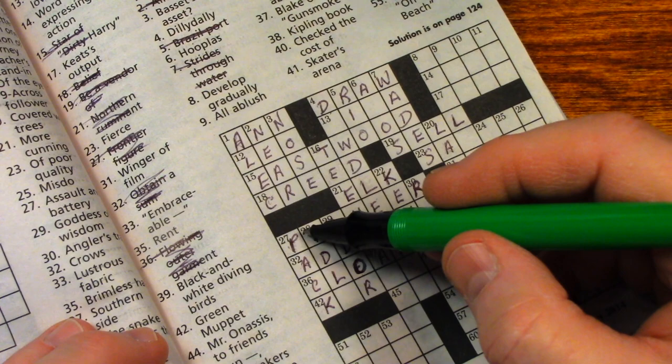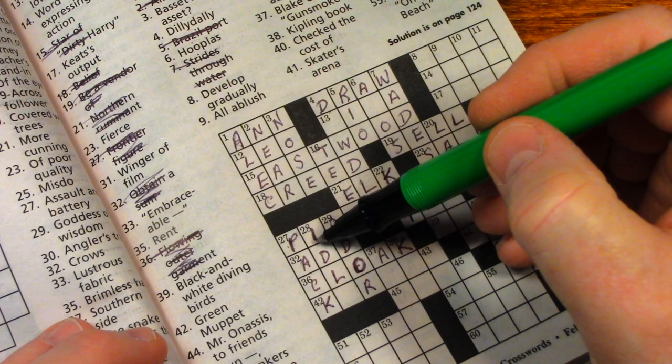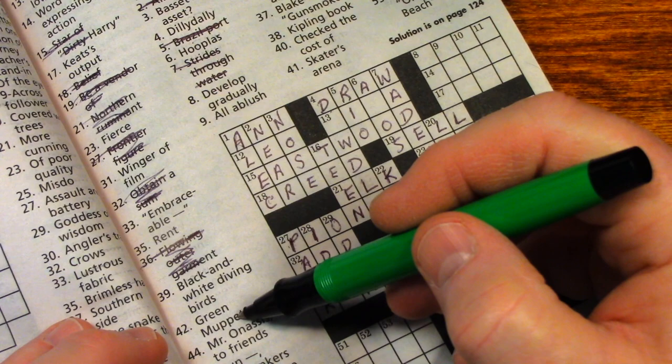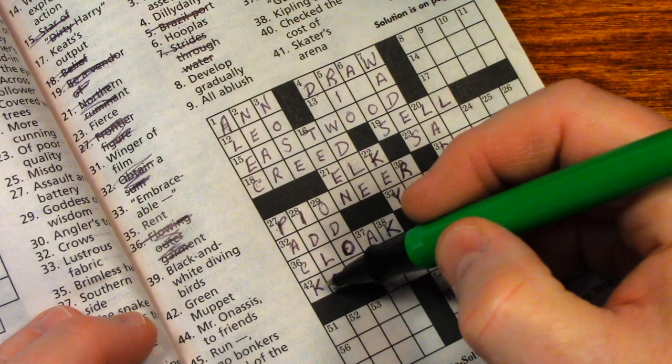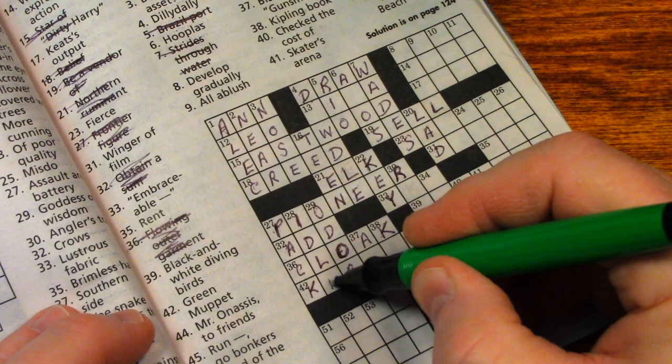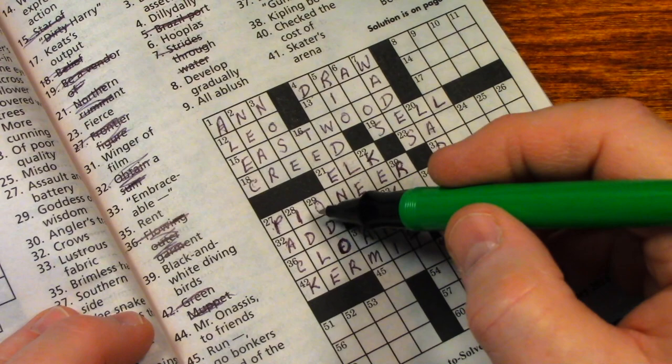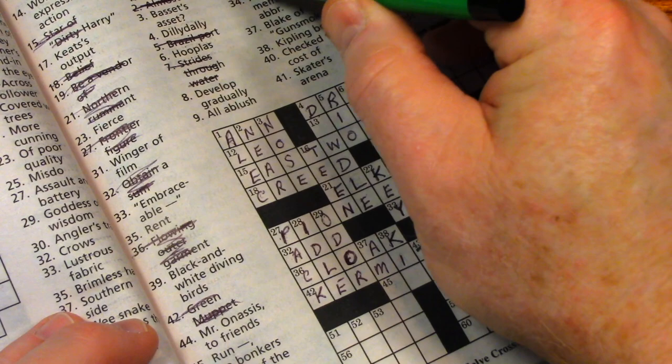So twenty-eight down, uninvolved — it looks like it's going to be 'idle.' Let's check forty-two across: green Muppet — green Muppet would be the frog. I already have a K, so that is going to be Kermit. Kermit the Frog is the green Muppet. Twenty-eight down, uninvolved, would be 'idle.' Uninvolved is not a very good hint.